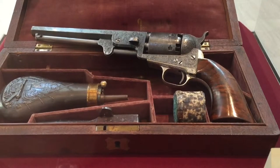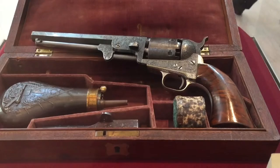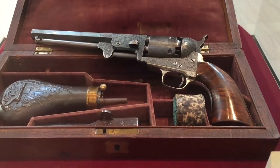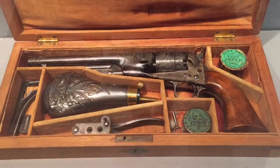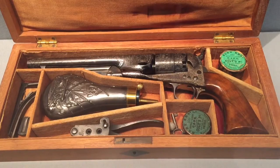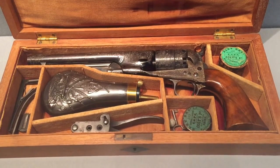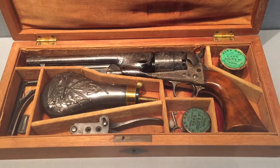Engraved by Gustav Jung. Is she a wonderment? And here we have the Colt Model 1860 Army percussion revolver. Again, a true wonderment.